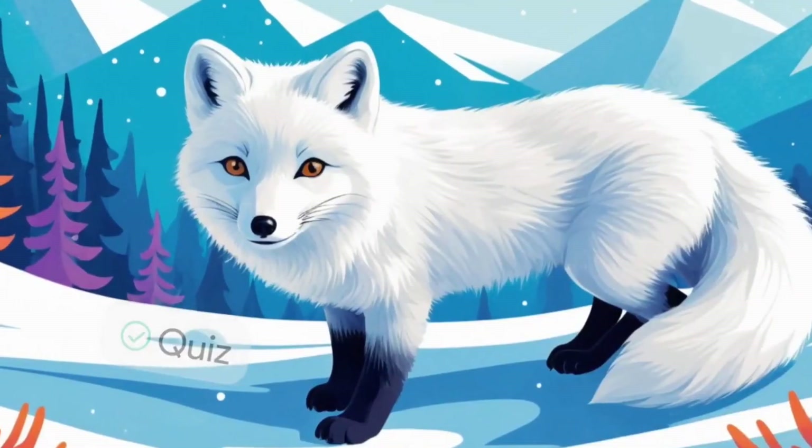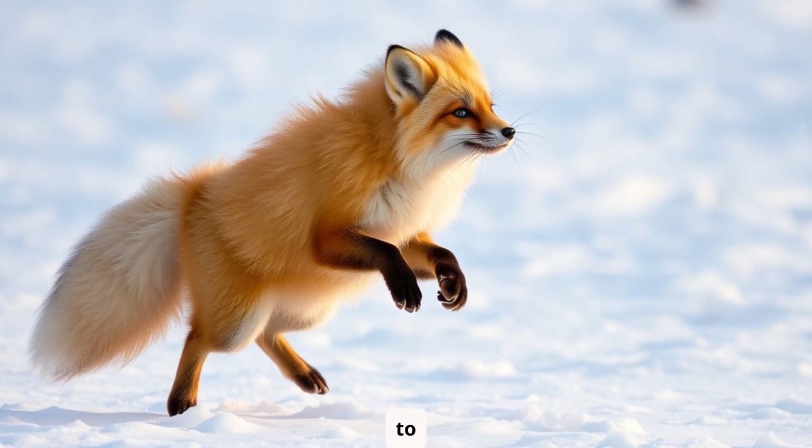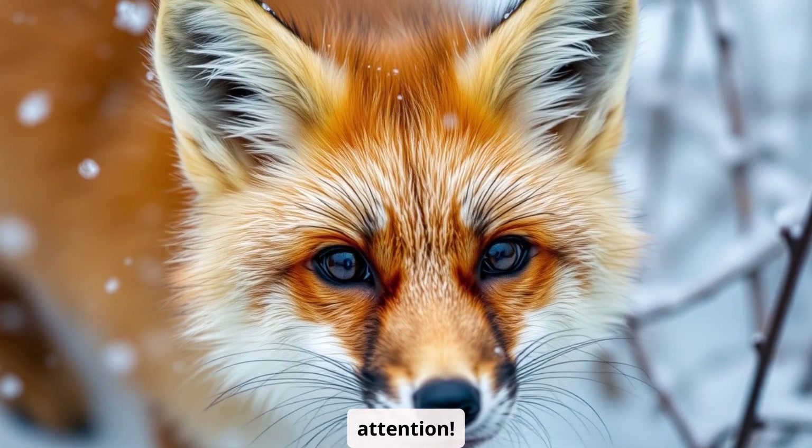Quiz time! Alright, time to test your arctic fox knowledge with a quick quiz. Let's see if you've been paying attention.